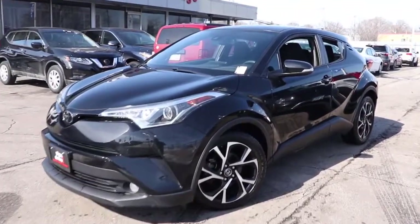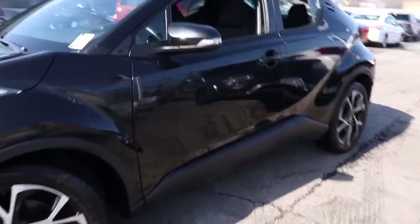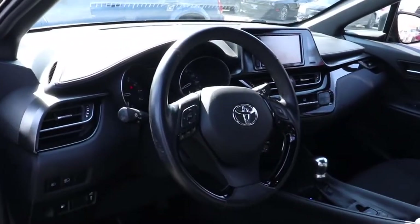Enjoy the view of this 2018 Toyota C-HR. This vehicle is an outstanding buy with fewer than 20,000 miles on the odometer.